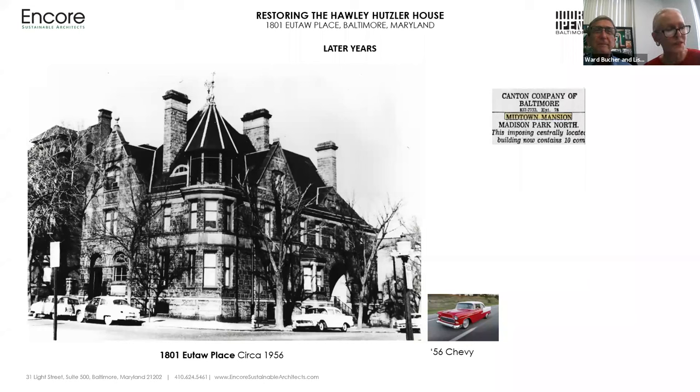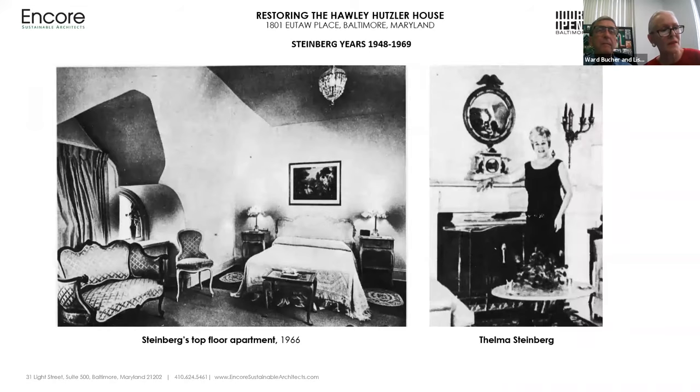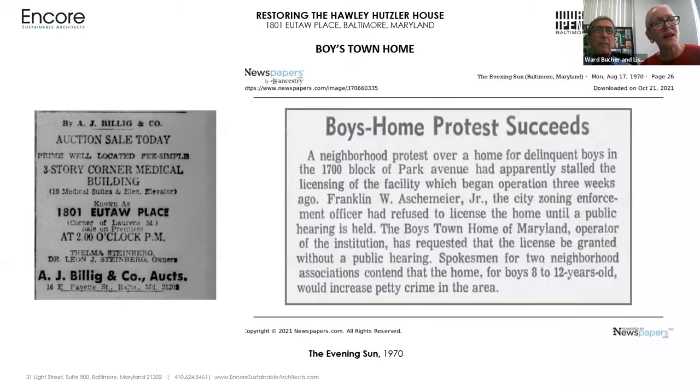In 1942, the Hutzler House was purchased by native Baltimorean Dr. Leon Joseph Steinberg and his wife, Mrs. Thelma Steinberg. During their tenure, the Steinbergs transformed the house plan, where the family lived in the topmost part — the former billiards room on the third floor — and the lower levels were divided into 10 professional medical office suites. After 26 years of residency and desiring to move to Florida in 1968, the Steinbergs advertised the house to be sold at auction with the A.J. Billing & Company, though the sale did not proceed.